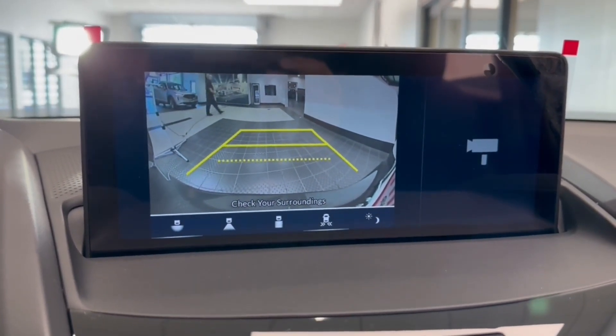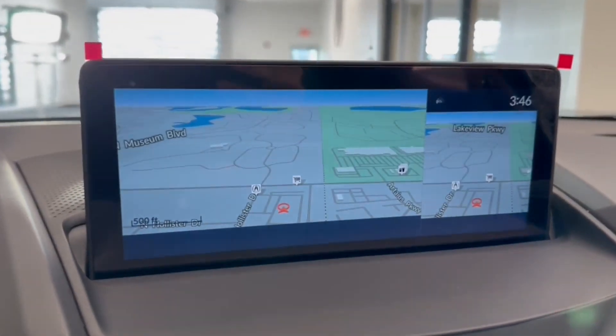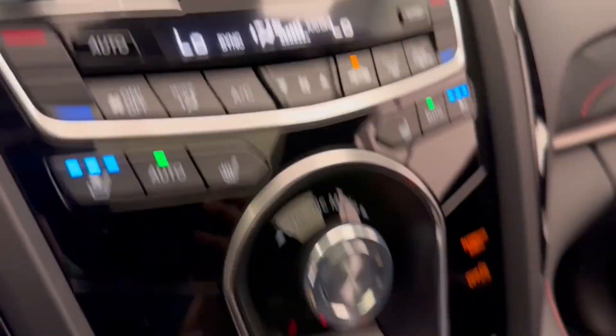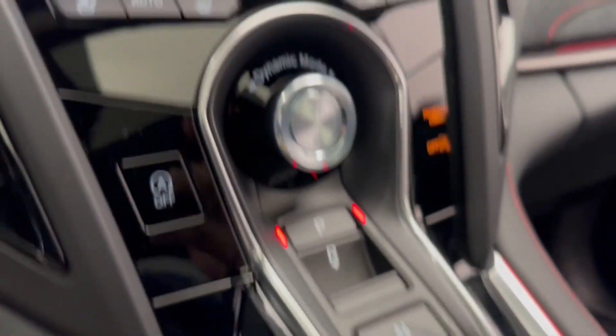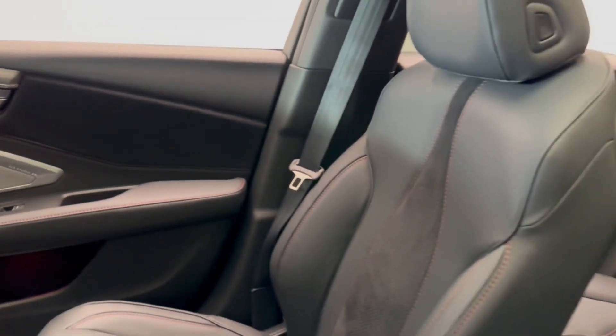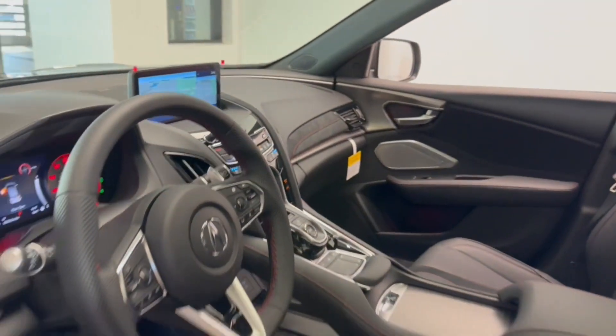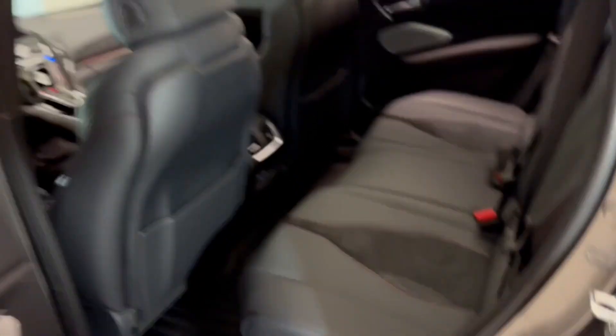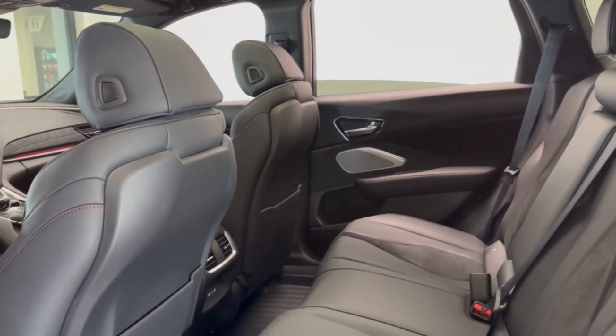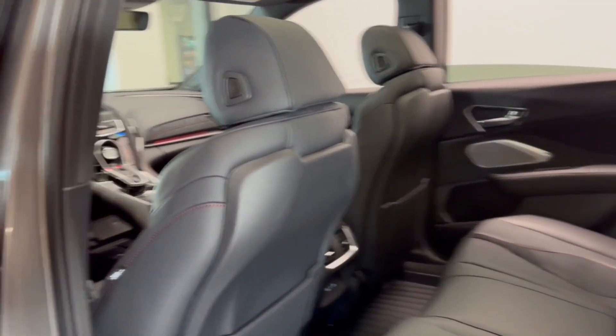Drive your best life. Get into an Acura RDX today. Take care.